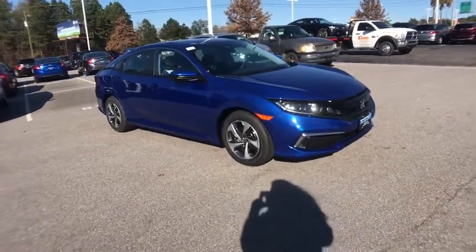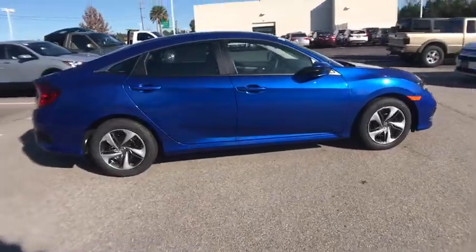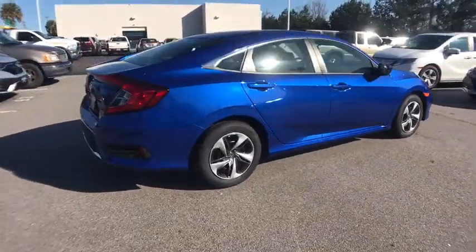Make a great choice today with the 2020 Honda Civic. Practical, awesome gas mileage, and incredibly reliable.